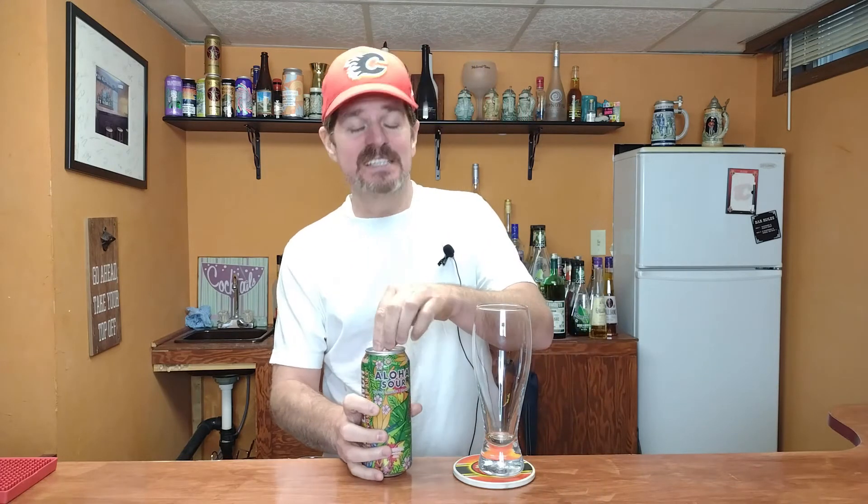So this is the Aloha Sour Mixed Citrus Island Spice Refreshingly Tart from the Side Launch Brewing Company. 4.3% alcohol by volume. I don't really know the IBUs if there are any at all. Barley, milk, and wheat. I'm hoping this is going to at least be tropical — it is called Aloha, so I would assume it is.